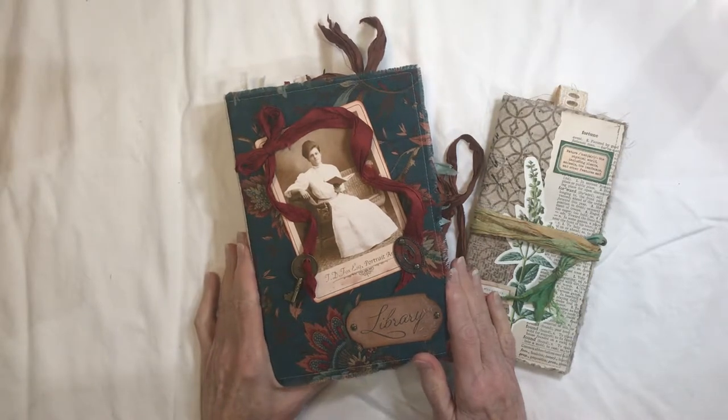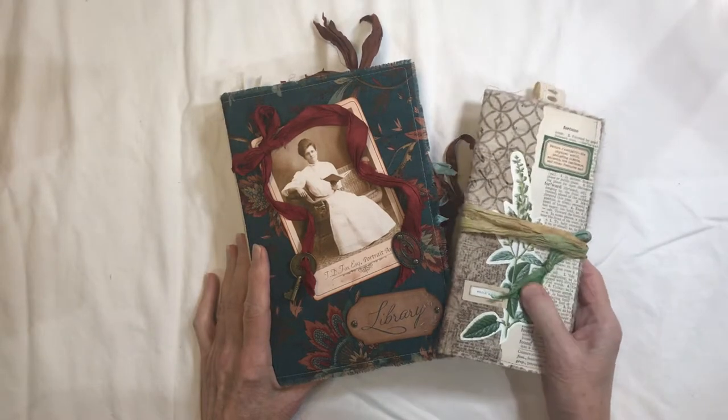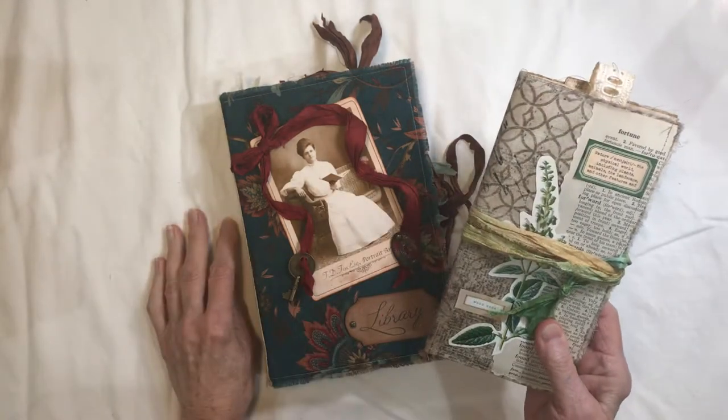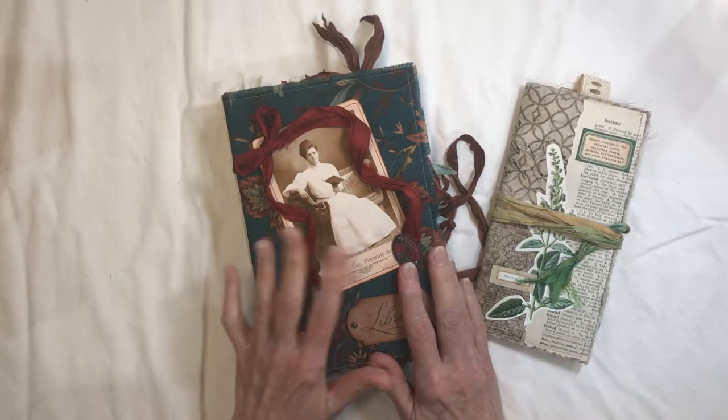Hey, this is Faye of Faye's Journal Emporium and I'm back today to share a couple of new items for my Etsy shop. The first one is a little TN floral themed journal and the second is a library based journal. So let's start with the floral one.